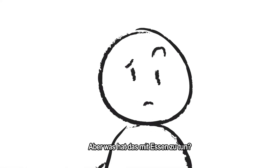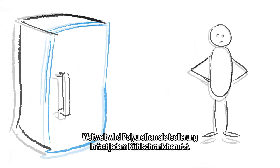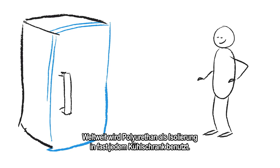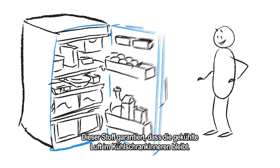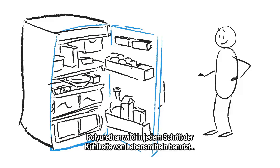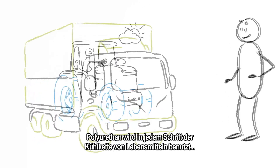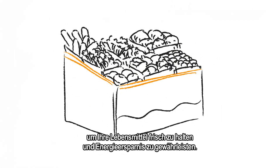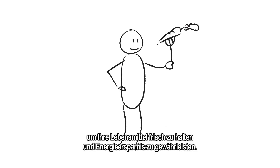But what's that got to do with food? Good point. Almost every fridge in the world uses polyurethane as an insulating material. It's the stuff that makes sure the chilled air stays inside the fridge. Polyurethane is used at every single step of the cold food chain, keeping your food fresh and saving energy from farm to fork.